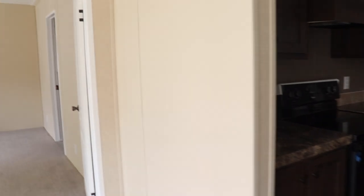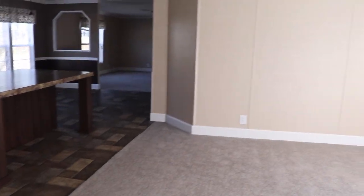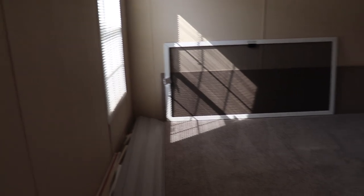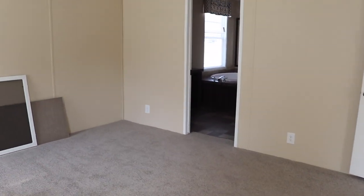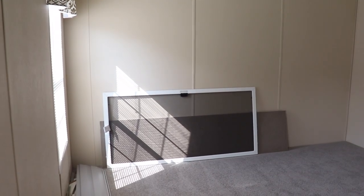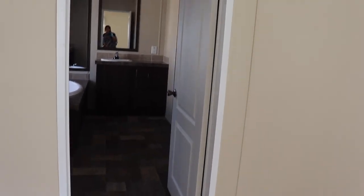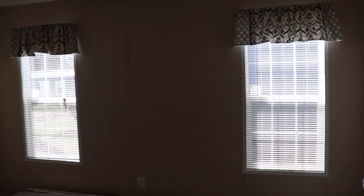Now let's go look at the master bedroom. It's off of the living room on the opposite side of the house. It's not a huge master bedroom, but it's a decent size — probably about the same size as our master bedroom. You can put a king size bed in here, you've got room for a dresser and a chest of drawers, and you've got double windows in the master bedroom.